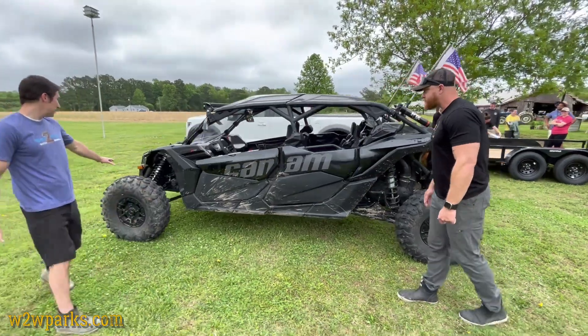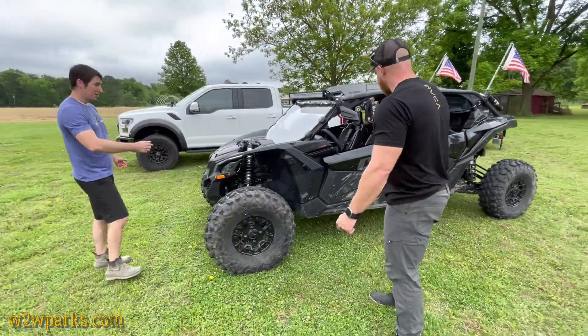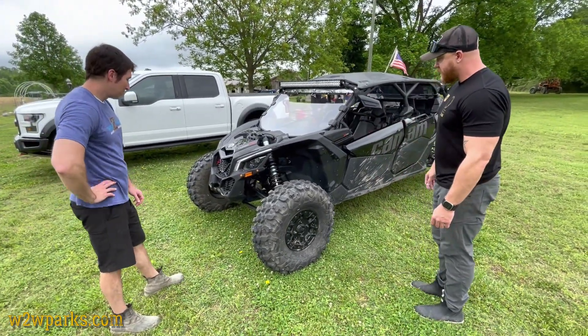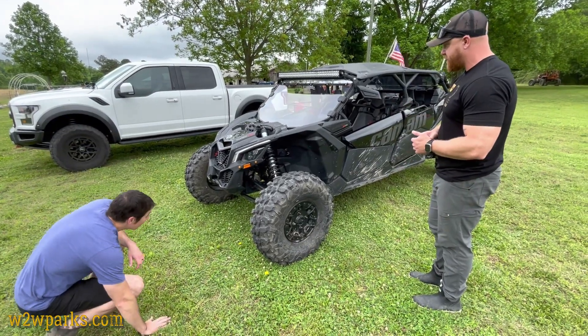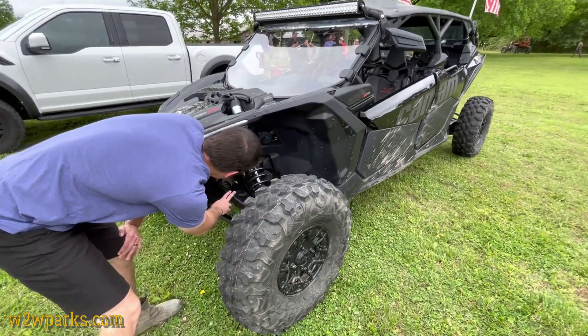We've got a front radiator and the engine's in the rear, so that's interesting. The intercooler's back by the air intake, and the radiator's up front. It's mainly suspension up here — the Fox Smart shocks. I think there are 2.5-inch shocks up front and full 3-inch in the back.